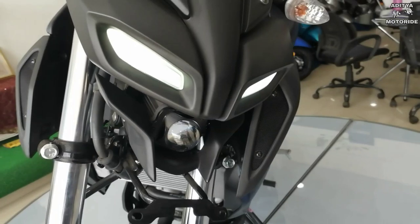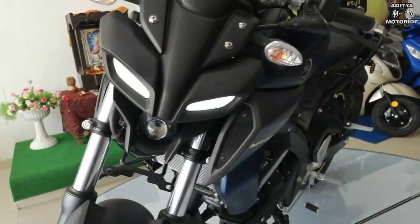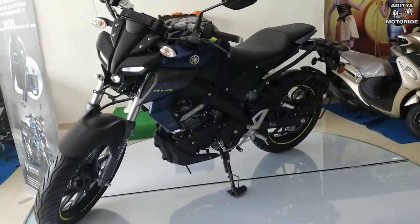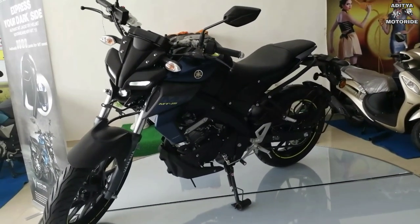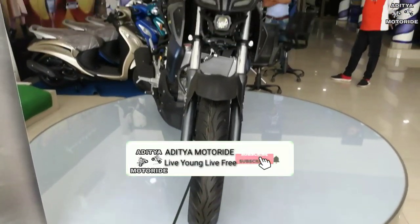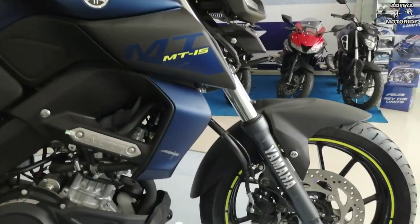And my country, how are you all? Today we are reviewing the all-new 2019 Yamaha MT-15. If you haven't subscribed to the channel, don't forget to subscribe and hit the bell icon.